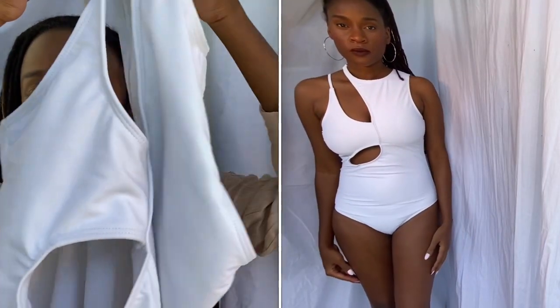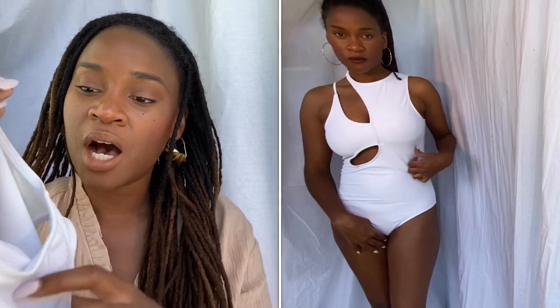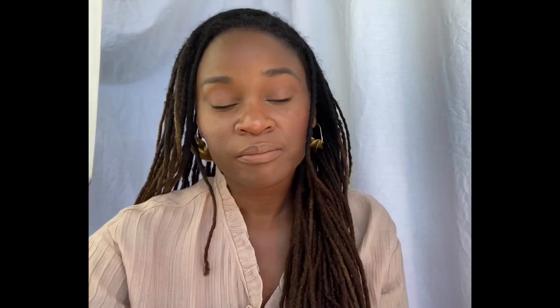Next up is another white one-piece with some interesting cutouts. This is a great swimsuit for someone who has a long torso and an athletic build. If you look at the video, it's bunching up on me in the center and is just a little bit too long. But it is a really beautiful suit, especially on tan or dark skin, and it would make a really great bodysuit as well.